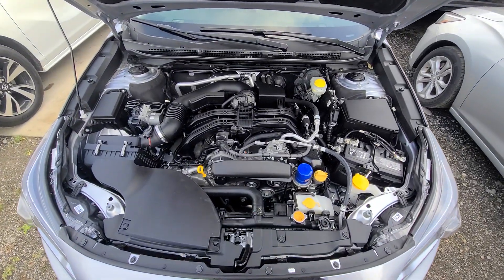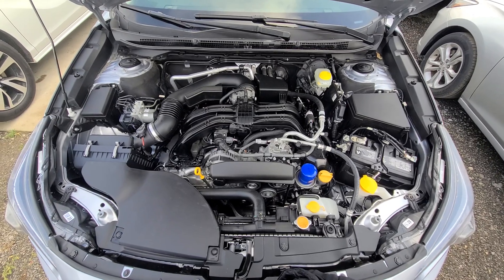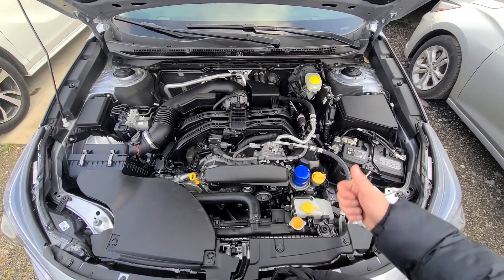One owner, 18,000 miles. Engine, transmission, and four-wheel drive warranty included — nationwide, anywhere in the United States. Obviously, the factory warranty is out.